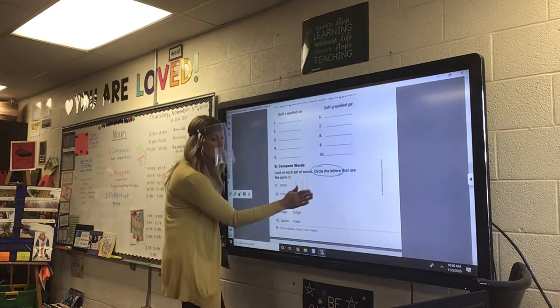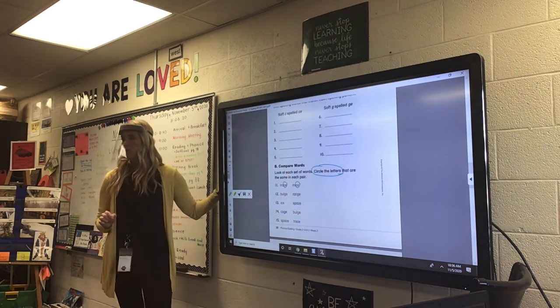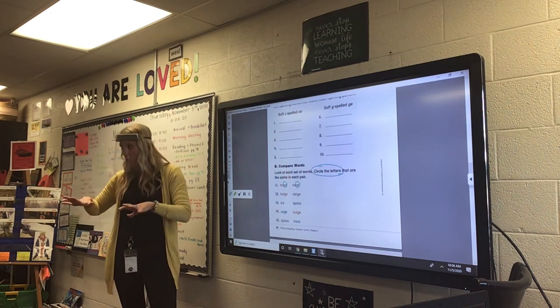You can also circle them. If they're at the end, if you want to circle them like this, I'm fine with that too. So you have to circle the letters that match in both words.